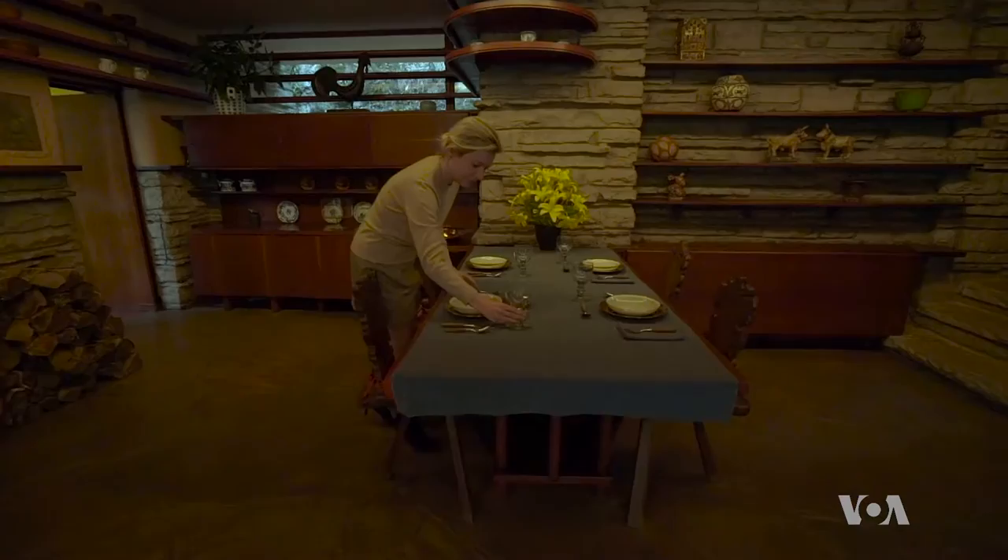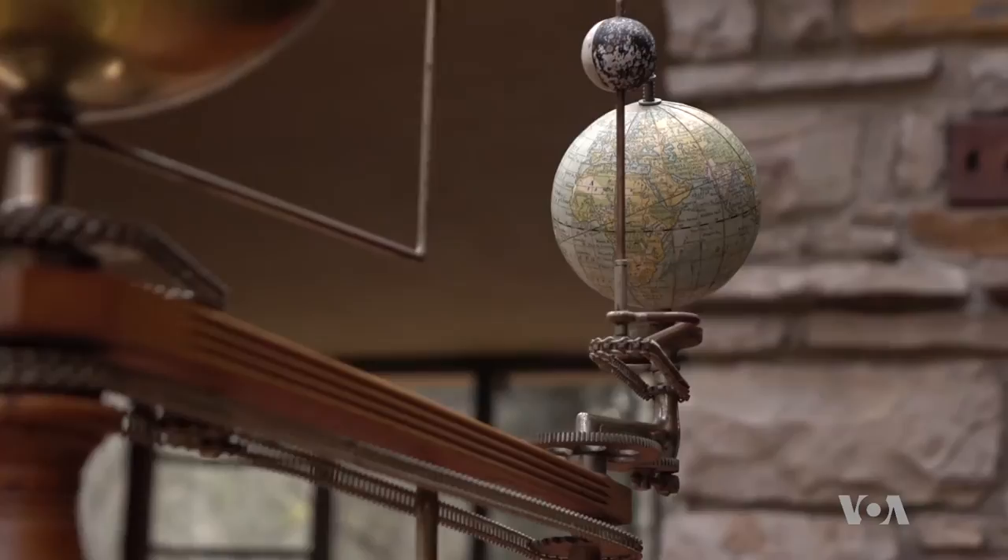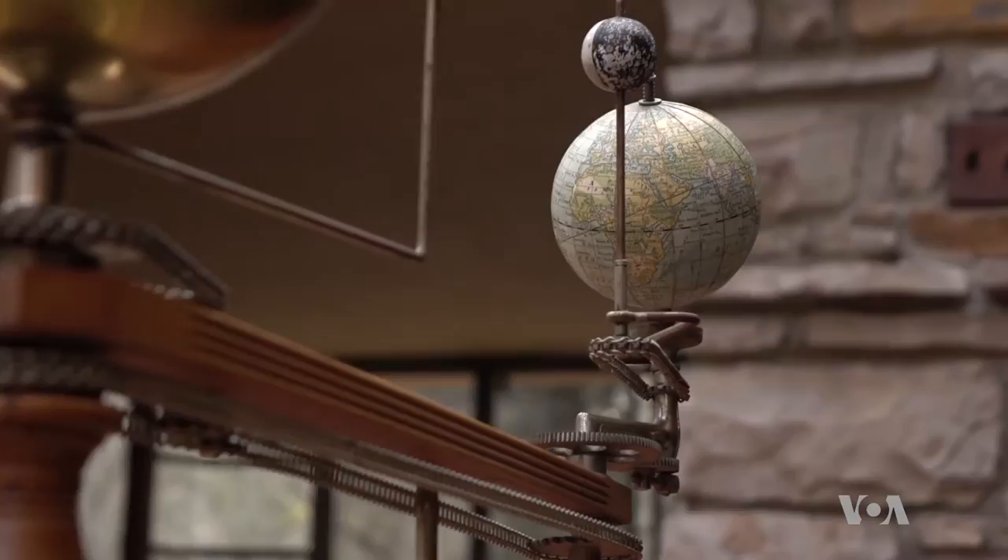Falling Water has been a museum since 1964. Smithsonian Magazine named it among the few places you need to visit in your lifetime. In the last 50 years, more than 4 million people have done just that.